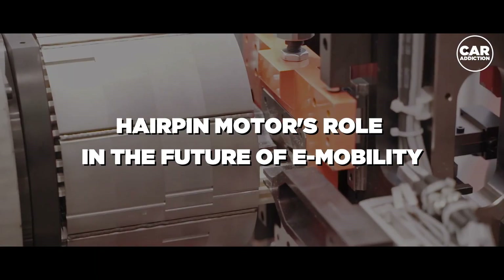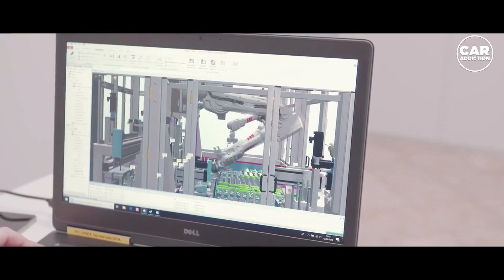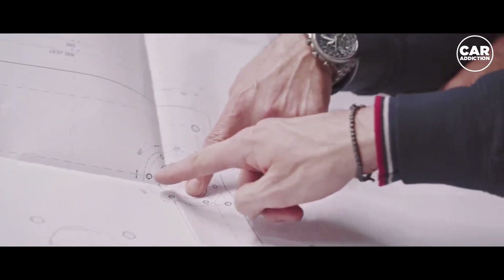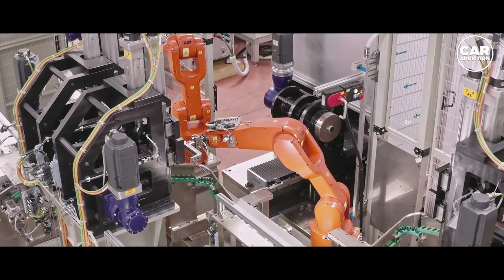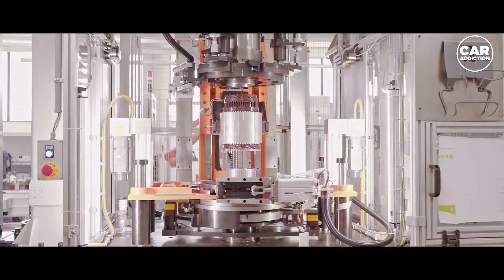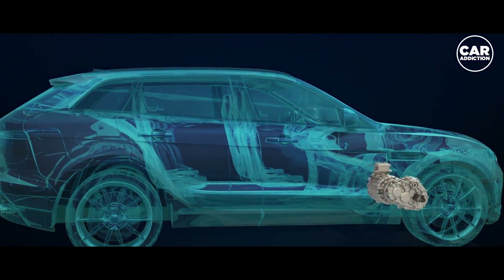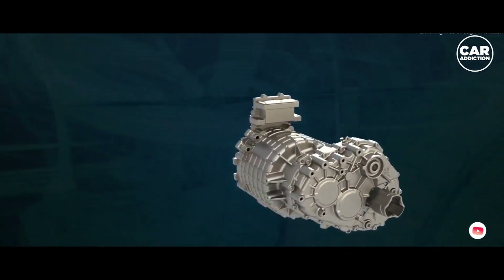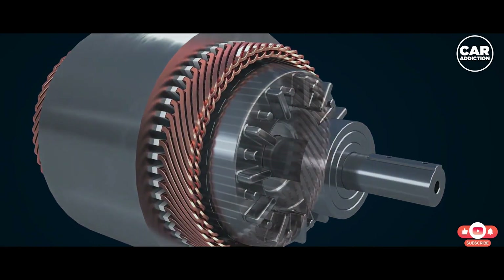Hairpin winding is a growing technology that is quickly making its place in the automotive industry to design more efficient motors. Hairpin motors can keep up with larger batteries, use less space, weigh less, and hence reduce the weight of the vehicle. They're a step in the right direction to make electric vehicles more competitive and affordable to everyone.